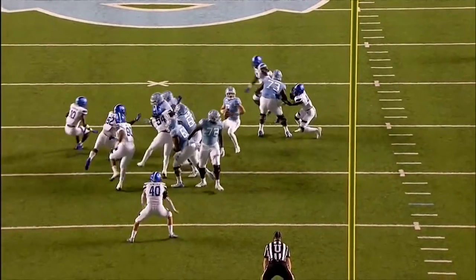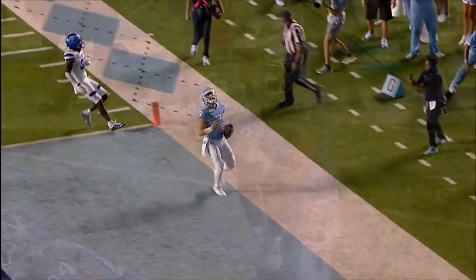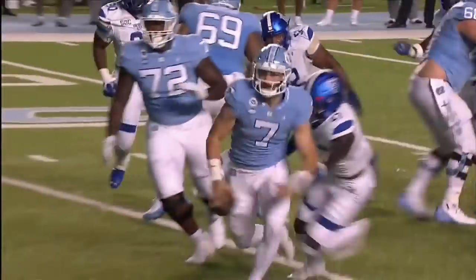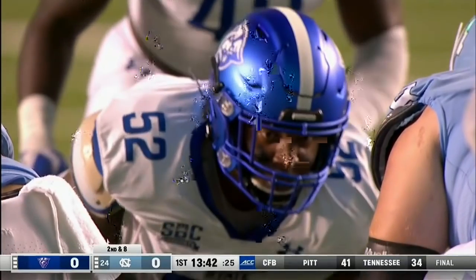Sam Howell, what'd you get better at? He wanted to get more to slice it. Tucks it and goes. Great blocking by his tight end, Garrett Walston — you don't even see him because he's driving the defender out of the back of the end zone. Almost a shoestring tackle from the wrong end, as he was a running back at Tennessee.